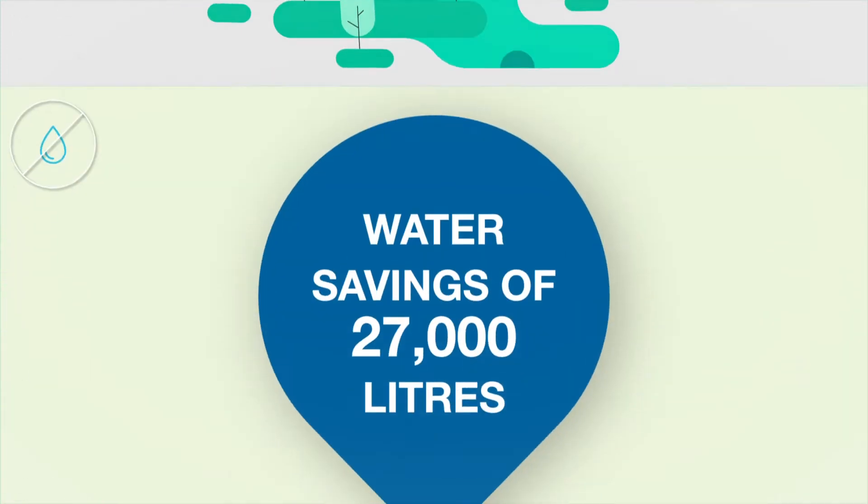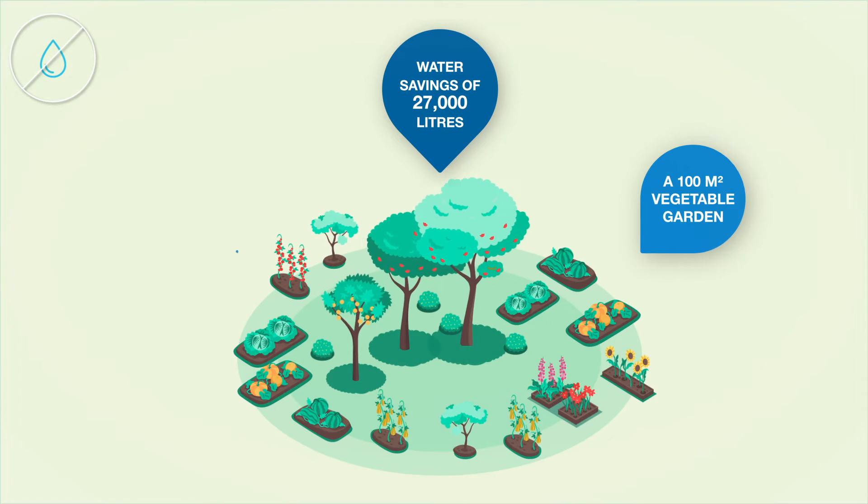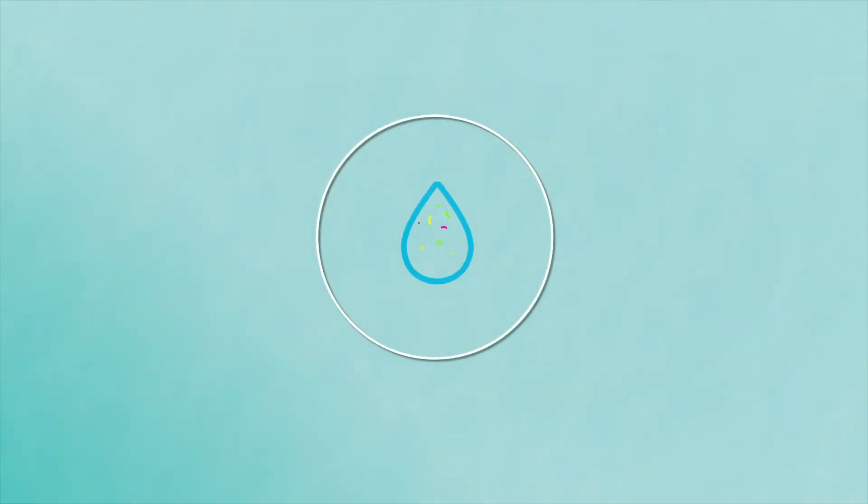The saving on water is 27,000 litres, which are enough to irrigate a 100 square meter vegetable garden for about a year.